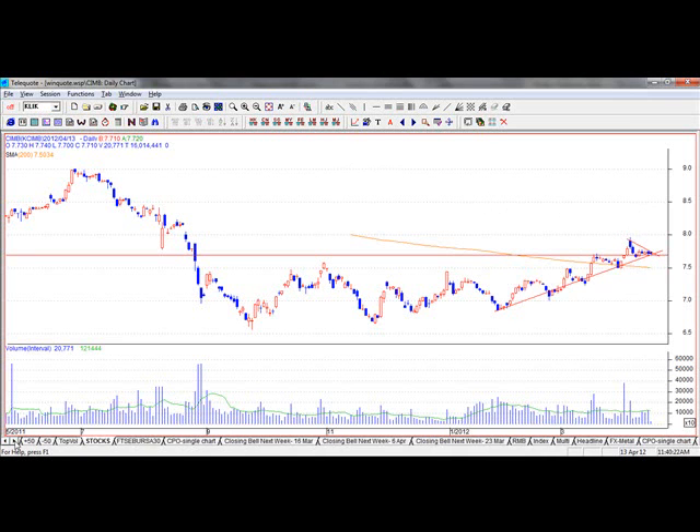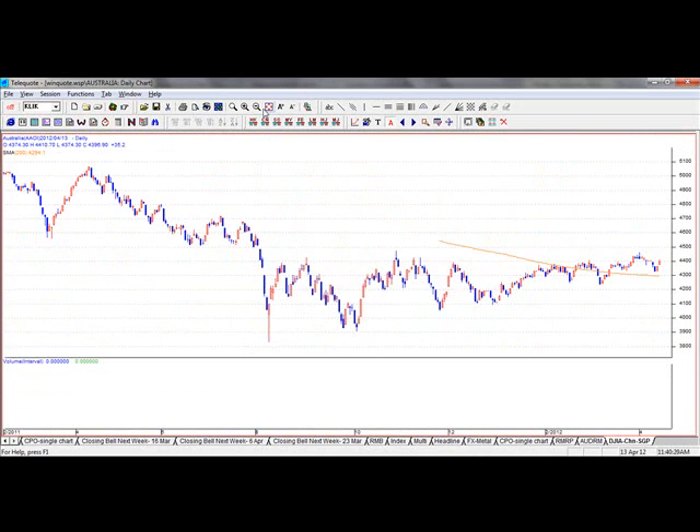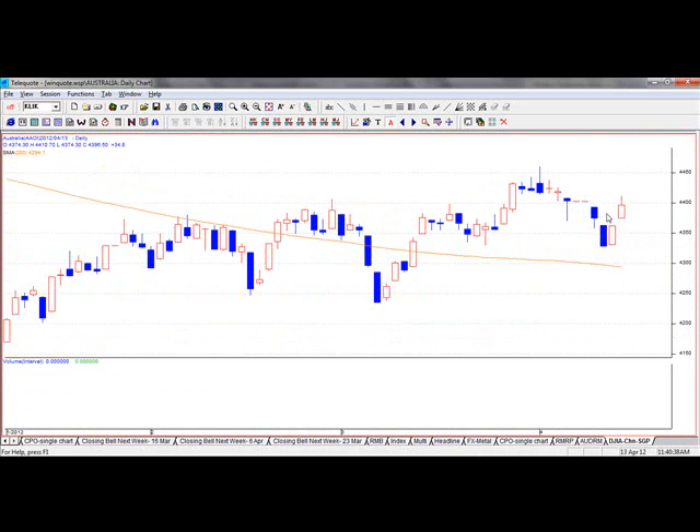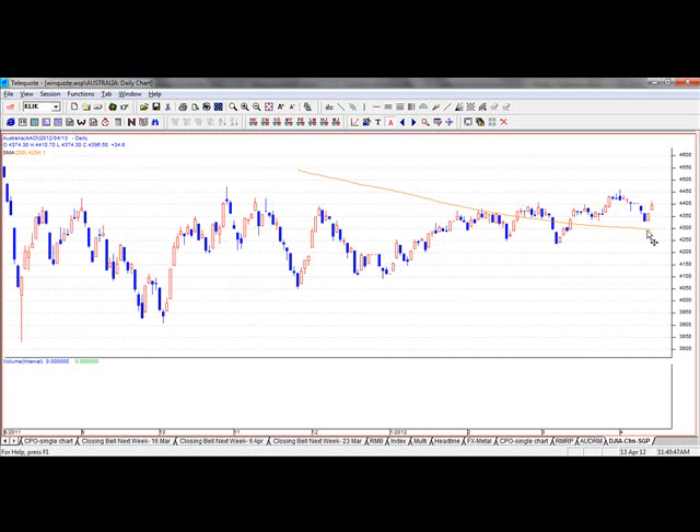We've got a fellow graduate from Australia — let me show you the Australian Dow Jones chart. Australia hasn't really gone up much as seen from the stock market — it's been trading above the 200 moving average. But guess what, you've got a two-bar reversal here, which is a strong indication the market may be testing highs. I don't see the market breaking below the 200 moving average at the 4300 level, and it's likely to go higher. You can draw your trend lines up here — it will test around 4400 to 4500.